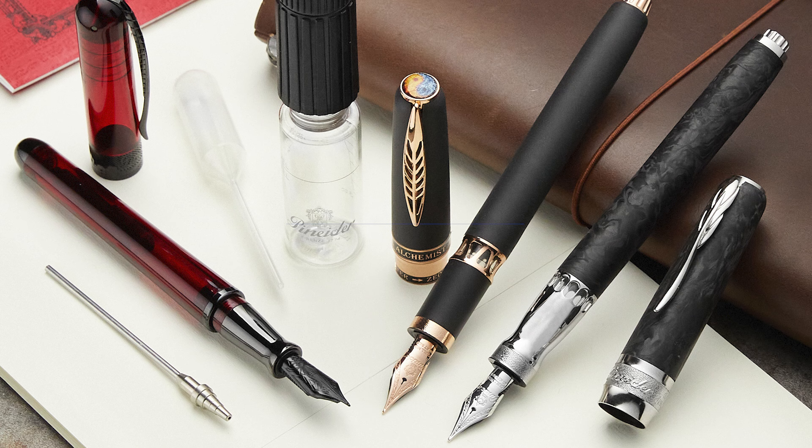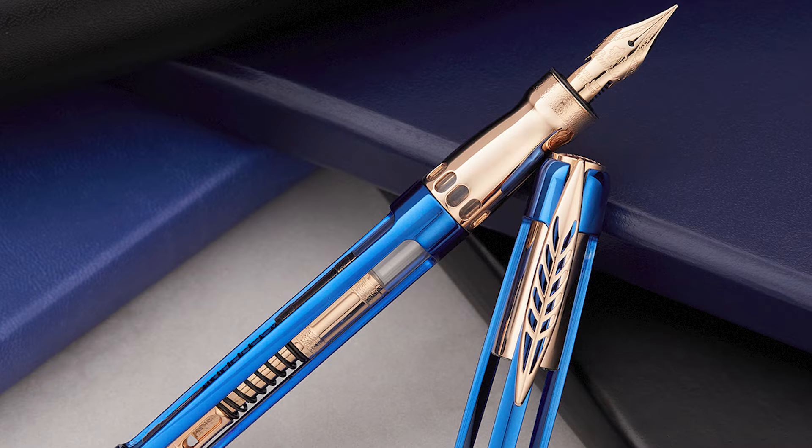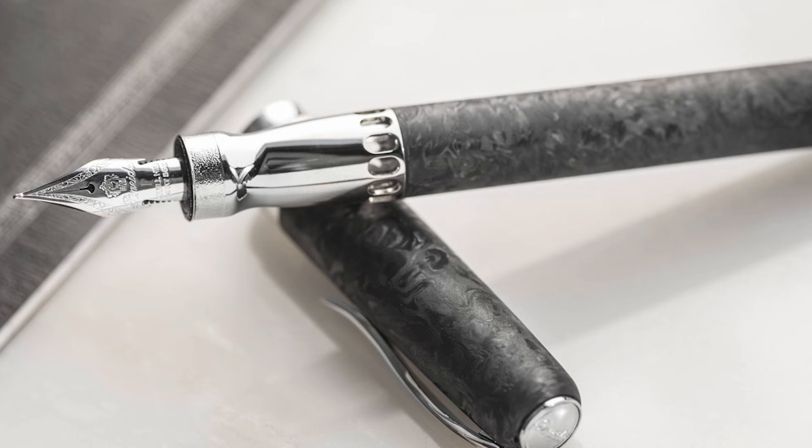Pennider was only a paper company before pen designer Dante Del Vecchio arrived. Dante is constantly innovating and running wild with fountain pen ideas in a way that only he can. Nowadays, Pennider offers Italian-made luxury pens that are visually striking and operationally fascinating.